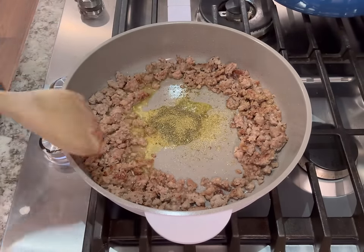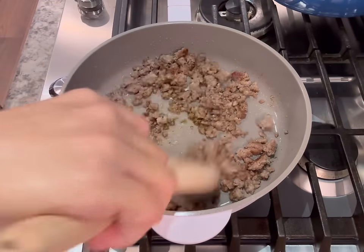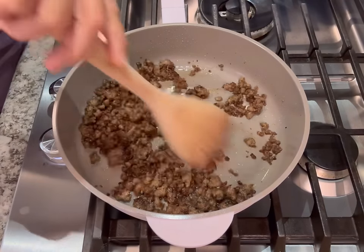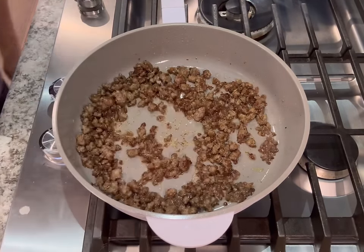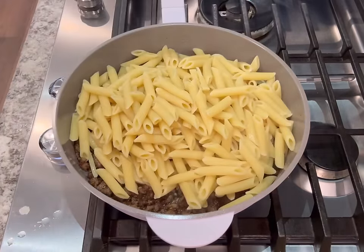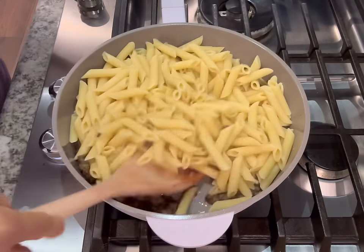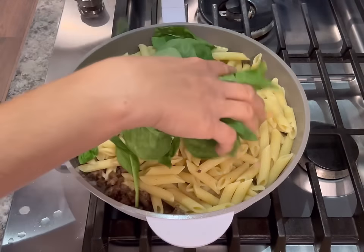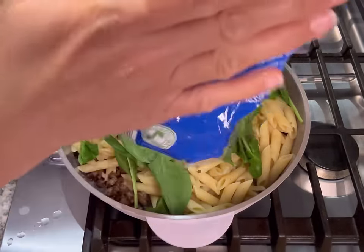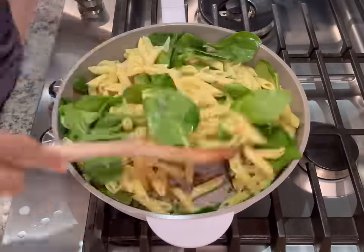Then I seasoned it with garlic powder and a bunch of Italian seasoning. I use Mrs. Dash because it doesn't have any sodium in it, but you can use any kind of Italian seasoning that you like. Really add a lot — like a tablespoon — it's going to add a lot of flavor to this dish. If you don't have Italian seasoning, you can just use any Italian herbs like oregano, parsley, or basil. Then in a separate pot, I cooked my pasta as directed on the package and strained it. After that, I added it to my sausage and then added my spinach, giving that a really good stir until the spinach was nice and wilted but still had a little bit of texture.